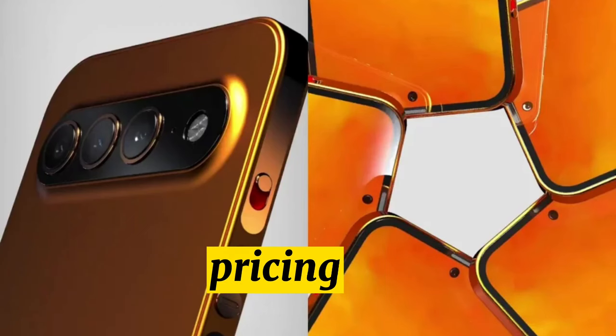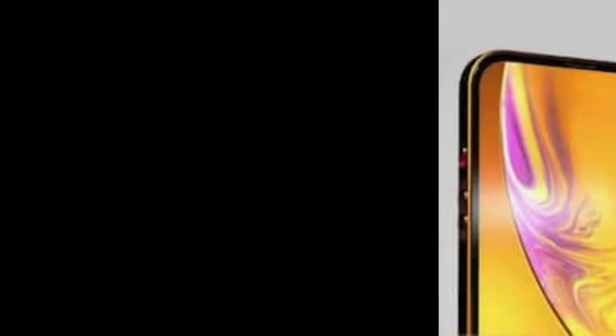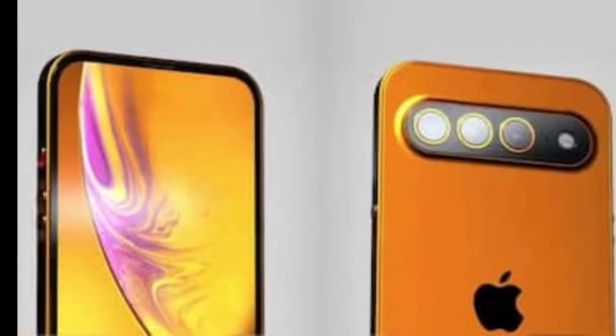Pricing. Apple absorbed the increased production costs for the iPhone 15 lineup, but Apple may need to increase the price when the iPhone 16 launches to avoid impacting overall revenue.